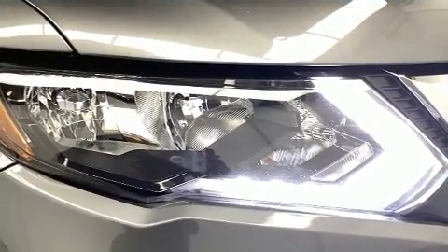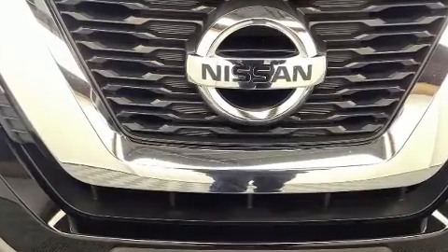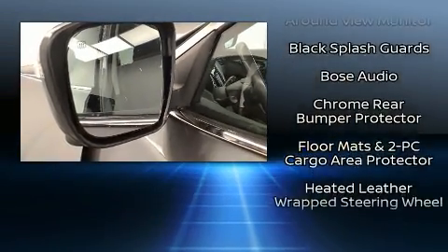Nissan ensures the safety and security of its passengers with equipment such as dual front-impact airbags with occupant-sensing airbag, traction control, brake assist, anti-whiplash front head restraints, ignition disabling, and four-wheel disc brakes with ABS.